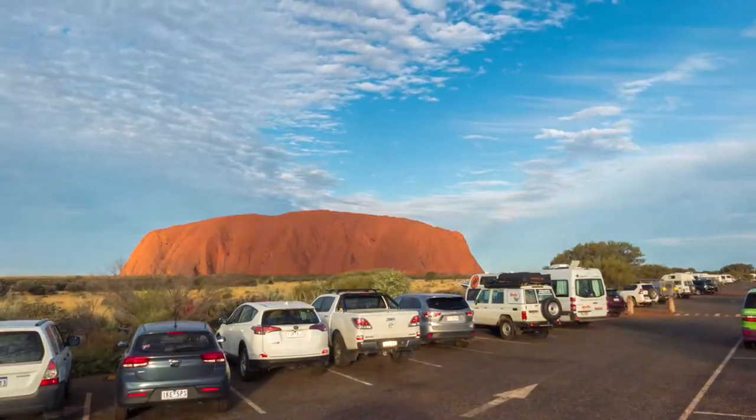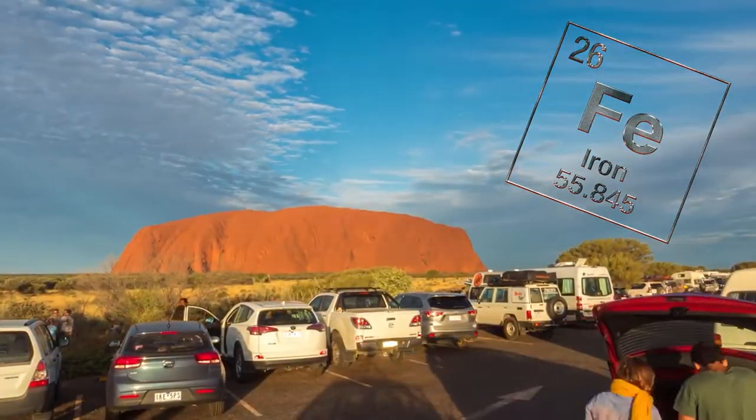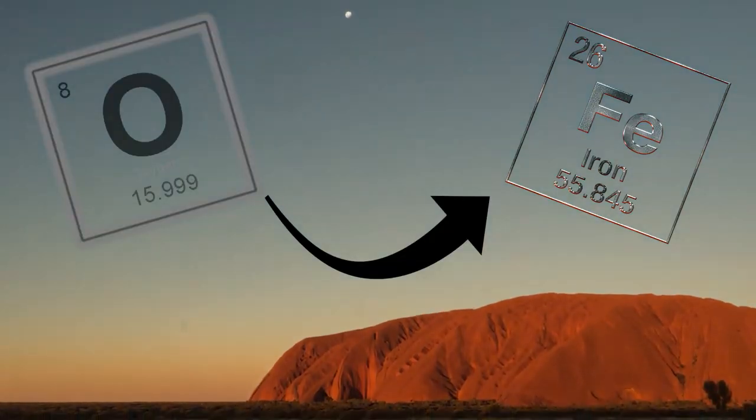Uluru's magnificent red color comes from the iron in arkose, after rusting once it reacted with the oxygen of Earth's atmosphere.